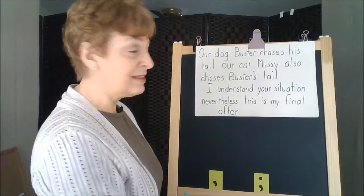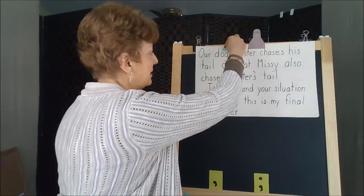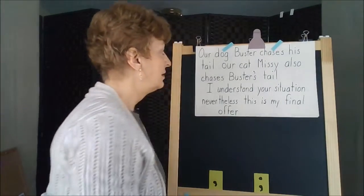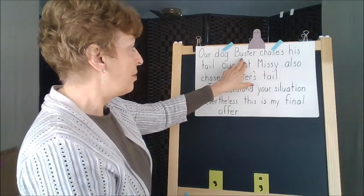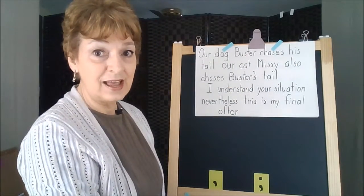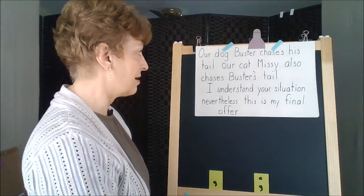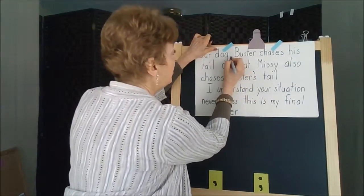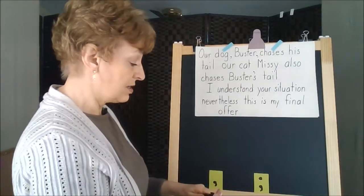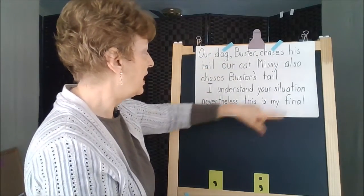Let's look at the subjects and verbs in these sentences. In 'Our dog Buster chases his tail,' the one that chases is the dog. You might want to say Buster chases, but Buster is naming the dog — Buster is actually an appositive, telling us who the dog is, just mentioning the dog's name. So in this case, we put commas to enclose Buster. The actual subject of this sentence is 'dog.' Dog chases his tail.